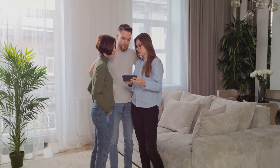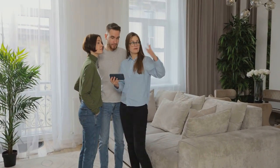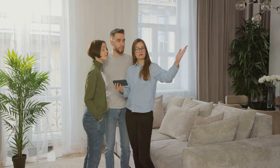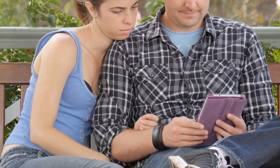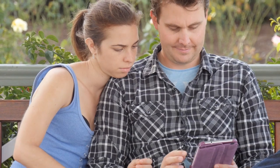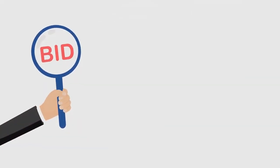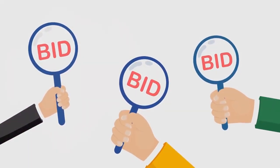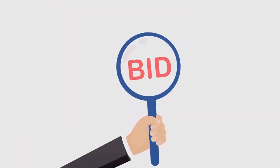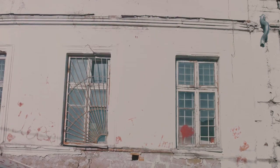If you're more of a do-it-yourself type, online listings can be a treasure trove of opportunities. Websites and apps dedicated to real estate provide a plethora of options at your fingertips — you can filter by location, price range, number of units, and more. This method gives you control over your search, but requires a discerning eye. And let's not forget about real estate auctions — these events can be a gateway to properties at potentially lower prices, especially bank foreclosures or distress sales, but auctions can be competitive and unpredictable, so it's crucial to set a budget and stick to it.